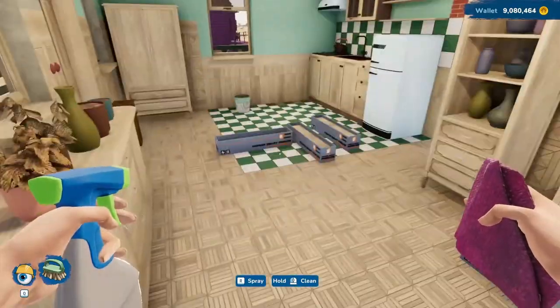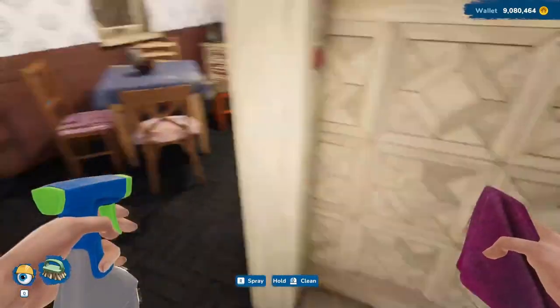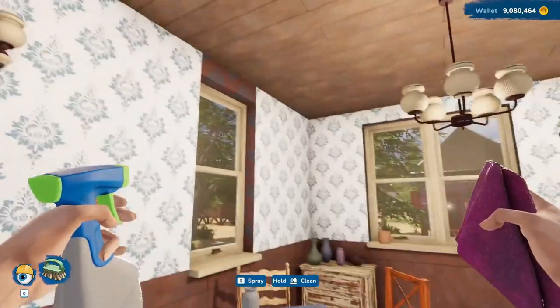I do believe this will look much nicer with a white ceiling, and so will this room — I'm going to do the same thing in here.